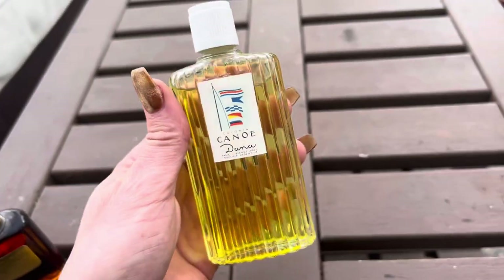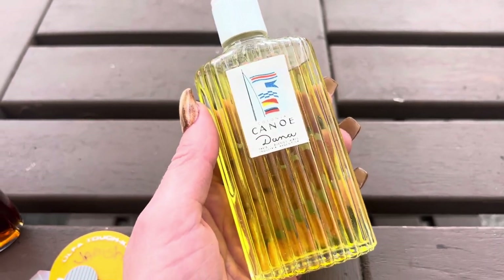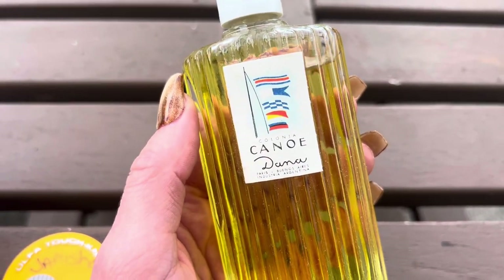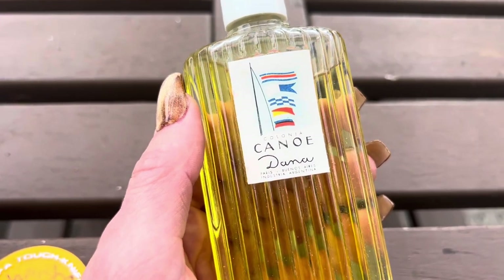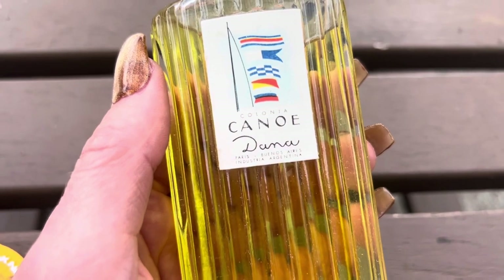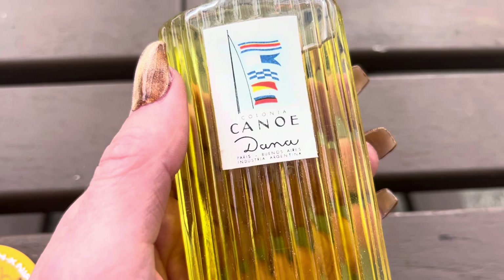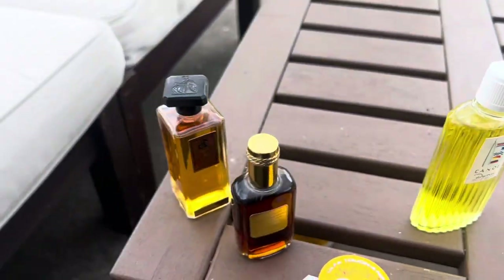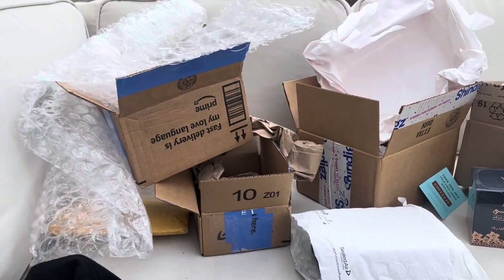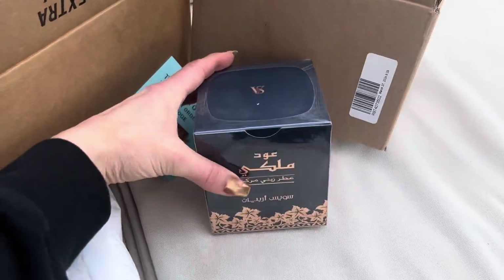I don't know what year this is from, and I don't know who it was marketed towards at that time in that country. I believe this is from Argentina — yes, that's where this cologne came from, Buenos Aires. And then look, there's more. All of the items were well packaged, that's for sure.